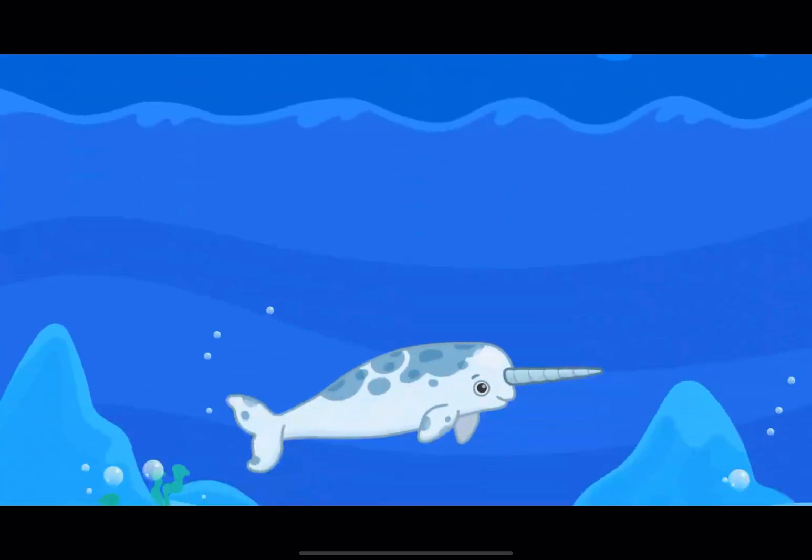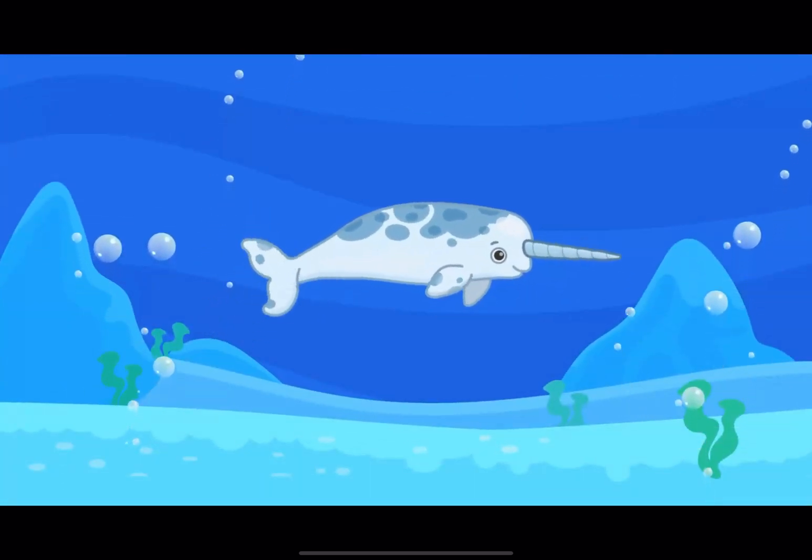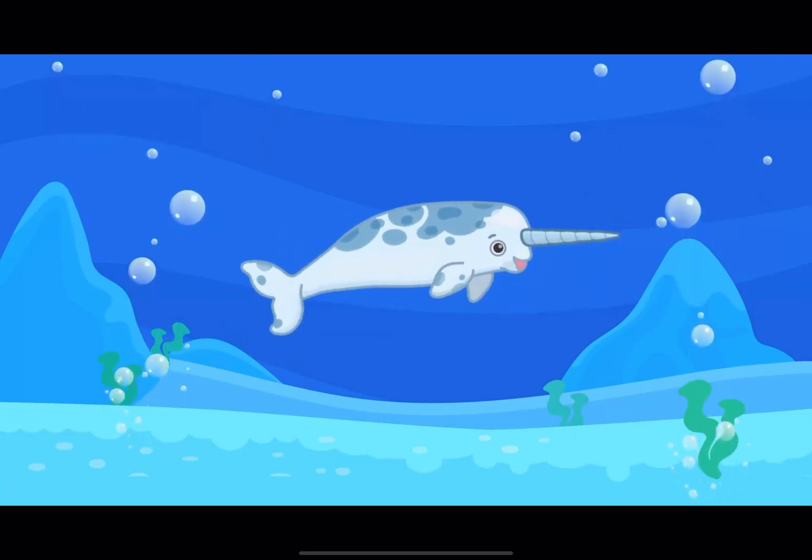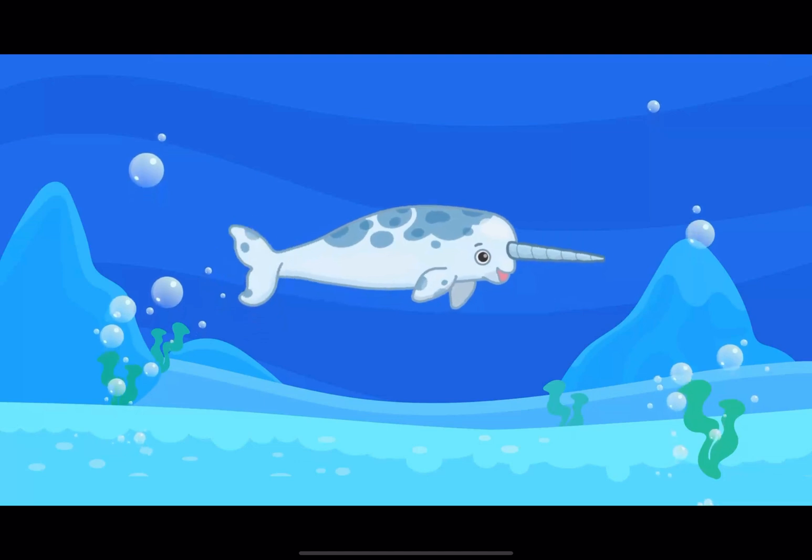he wakes the rest with his roar and tremors. Here, in the cold waters, a unique animal lives — a narwhal!